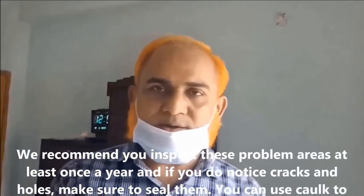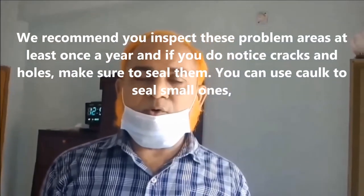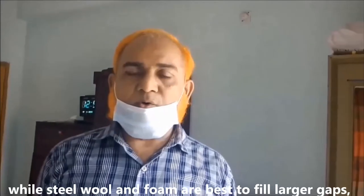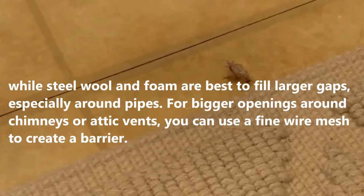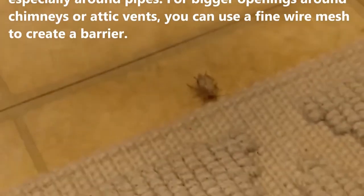We recommend you inspect these problem areas at least once a year, and if you do notice cracks and holes, make sure to seal them. You can use caulk to seal small ones, while steel wool and foam are best to fill larger gaps, especially around pipes. For bigger openings around chimneys or attic vents, you can use a fine wire mesh to create a barrier.